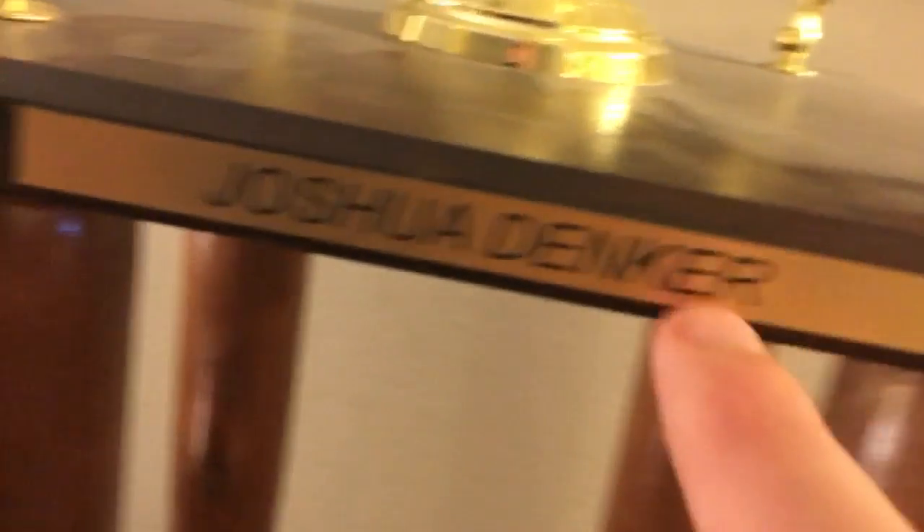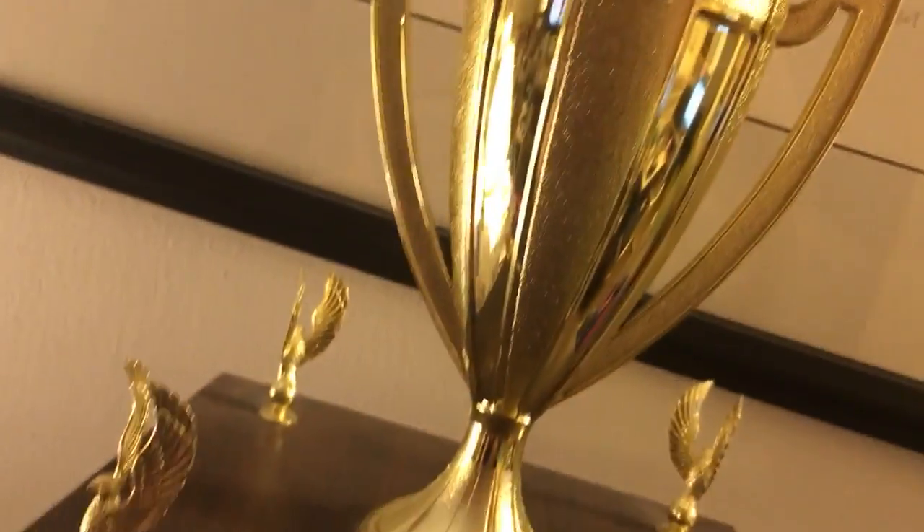One of my prized possessions — it's not in my office but I want to show it. I won this last year: my Sports Person of the Year Award 2015. Let me get the camera inside to show the emblem. It has my name on the trophy — Joshua Danger, that's my actual name. It's all made of brass and gold with falcons on top, and you can see it's made of bats. A little dusty but you can wipe it with a napkin.